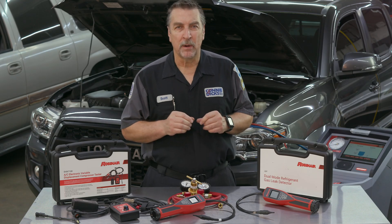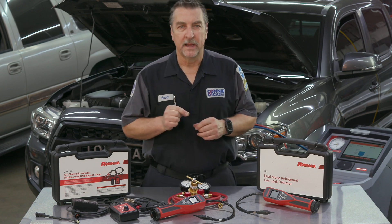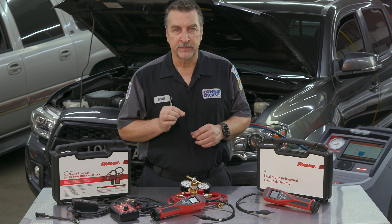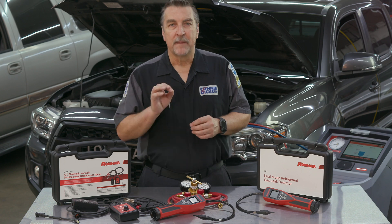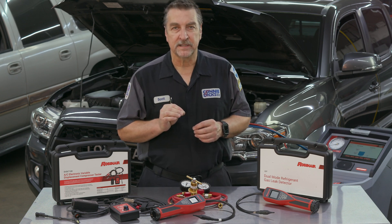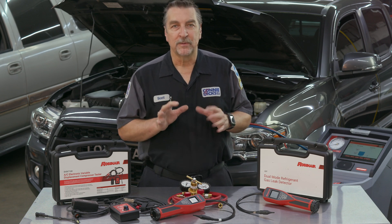In recent years, servicing mobile climate control systems in your shop has grown more complicated. This is of course due to the new refrigerant R-1234yf, which began appearing on some vehicles as early as 2014. By now you've probably seen a few of these, and understanding the differences is essential in delivering proper service to your clients.